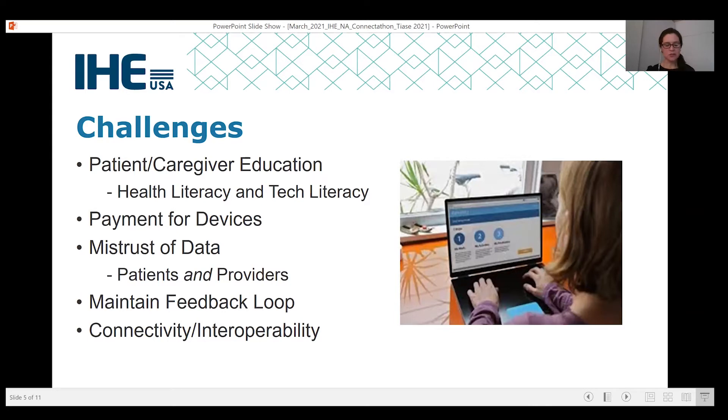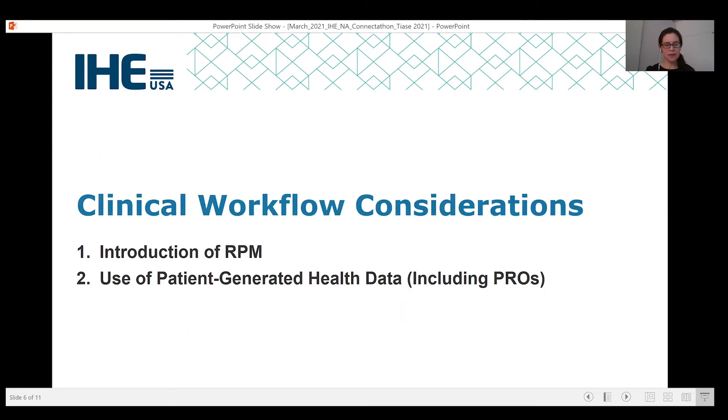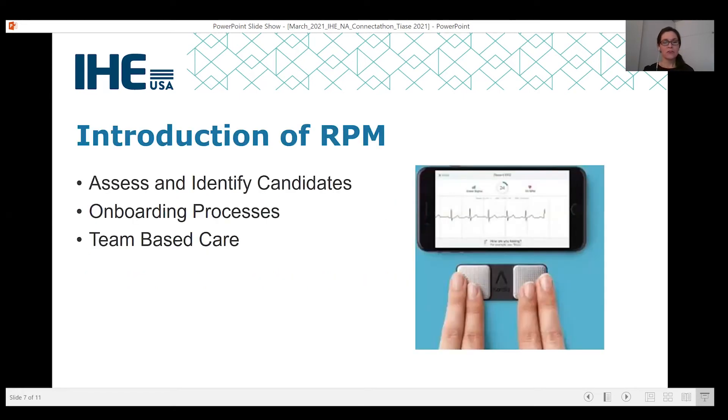Now let's turn specifically to workflow considerations. To address clinical workflows, we'll think about considerations in two streams: the best way to introduce remote patient monitoring activities into care, and secondly, how the data are used within clinical care. First up is the introduction of remote patient monitoring into care practices and the items that must be addressed.